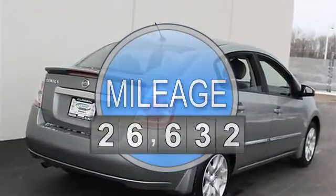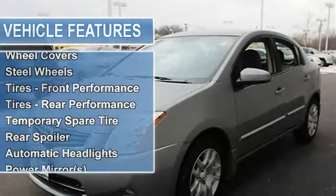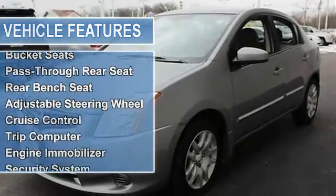Power steering, front disc rear drum brakes, wheel covers, steel wheels, tires front performance, tires rear performance, temporary spare tire, rear spoiler.